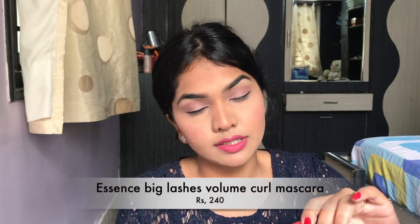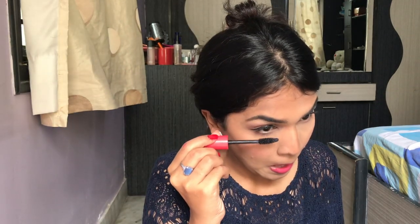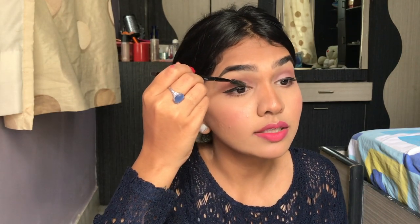For mascara, I have the Essence Big Lashes Volume Curl — it's a super nice mascara. See how much difference it makes! A quick tip: if mascara gets somewhere it shouldn't, take a spoolie after it's completely dry, go to that spot and scratch it away — it just scrapes right off once it dries down.